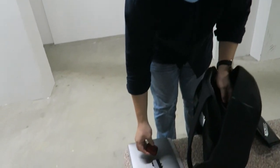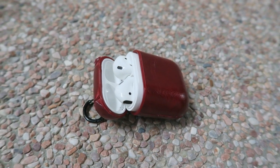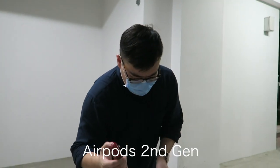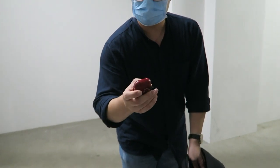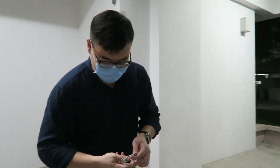I have my AirPods — this is the second generation, the wireless charging one. This is a random cover that I bought from Shopee. Shopee is good.